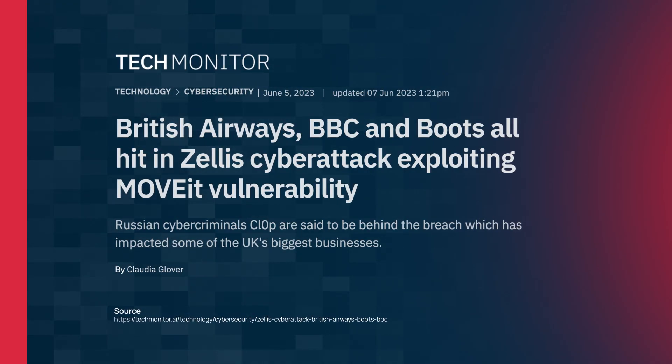Anyway, on with the video — we hope you enjoy it. Make sure you like and share it because it's a serious issue that we want everybody to know about. In this video we're going to look at a recent cybersecurity incident that has leaked tons of payroll information: names, addresses, national insurance numbers and bank account details from companies such as British Airways, the BBC and Boots.